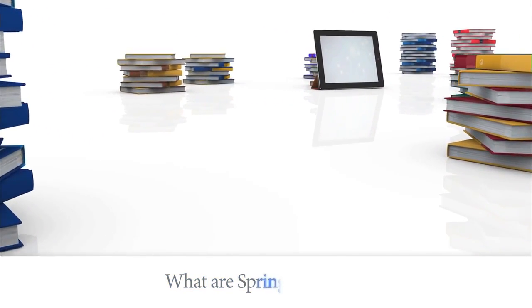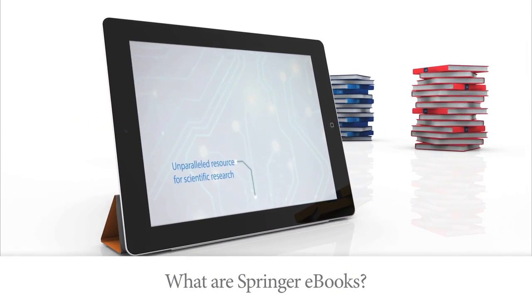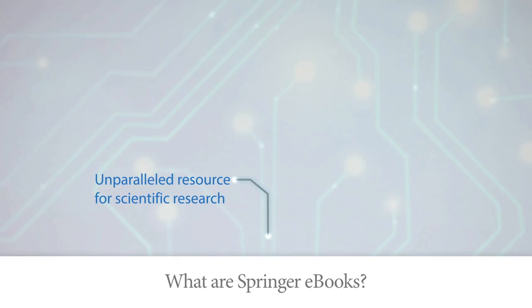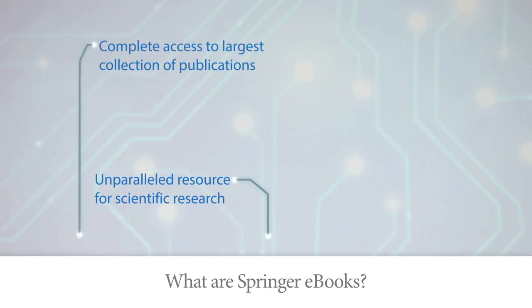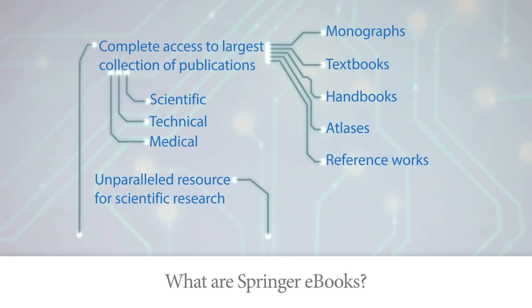But what are Springer ebooks? Ebooks from Springer are an unparalleled resource for scientific research. Springer's ebook collection delivers complete access to the largest collection of scientific, technical and medical publications available today, including monographs, textbooks, handbooks, atlases, reference works, book series archives and more.